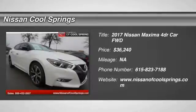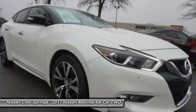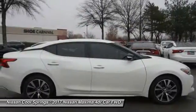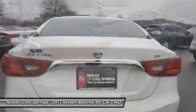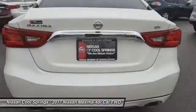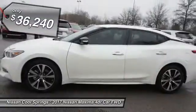We are pleased to show you the 2017 Maxima. Maxima offers elegance with an edge. The spacious interior provides refined comfort for up to five passengers. Advanced technologies such as Nissan Intelligent Key and Push Button Ignition offer convenience and control, and it is priced below $40,000.